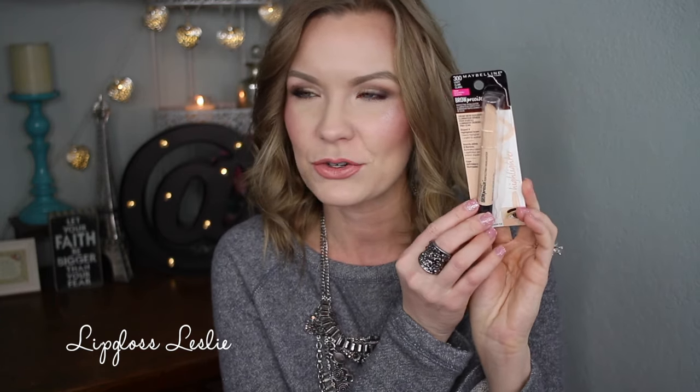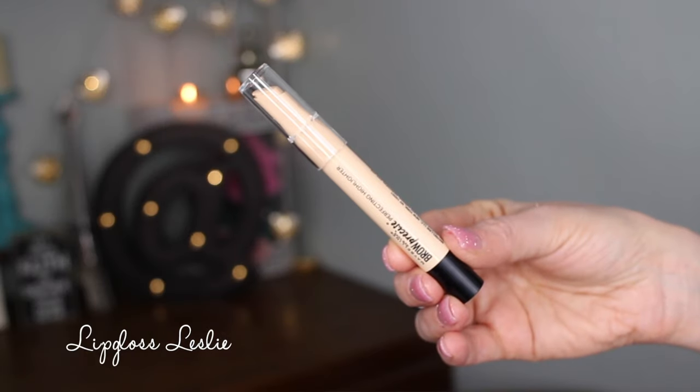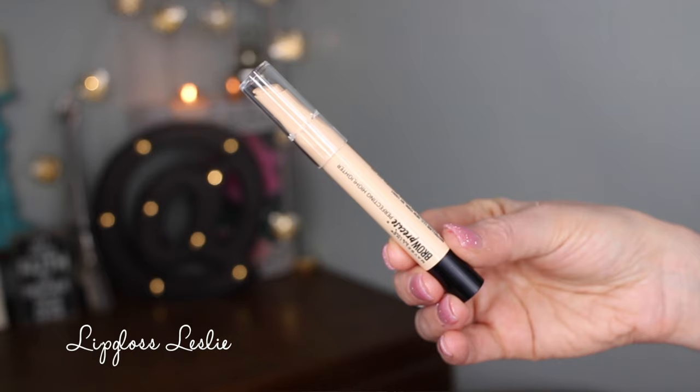Another new concealer-highlighter brightening product from them is the Brow Precise Perfecting Highlighter, and I got this in Light 300. It's a really interesting product — $7.99 on the Ulta website. It's basically a highlighter for under your brows, but kind of like a concealer. It says 'shaped and highlighted brows, creamy highlighter plus angled tip applicator.' I've used this a couple of times and I'm wearing it under my brows today. I like it — it does work, it's brightening, and it blends well.